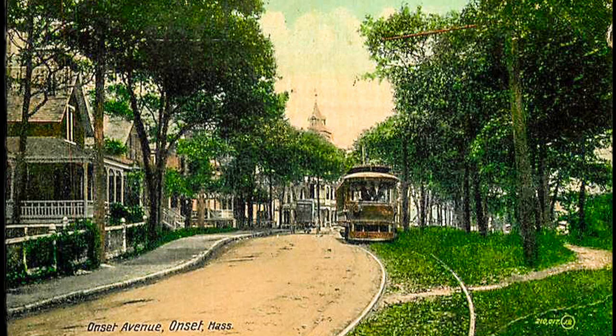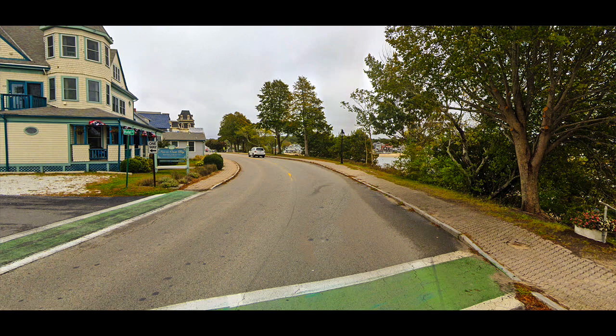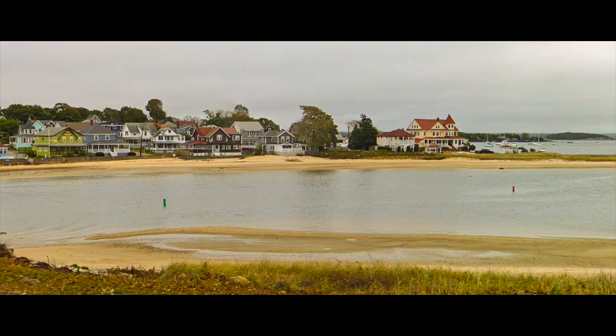Here is an electric car on its way to Point Independence. Near the Glen Cove Hotel used to be the Glen Cove Garage, one of the first filling stations around here. Years ago, if you wished to go from Onset to Point Independence before the bridge was built, it was necessary to take this little ferry — get on at one side, the man would turn a crank and bring the ferry to the other side.